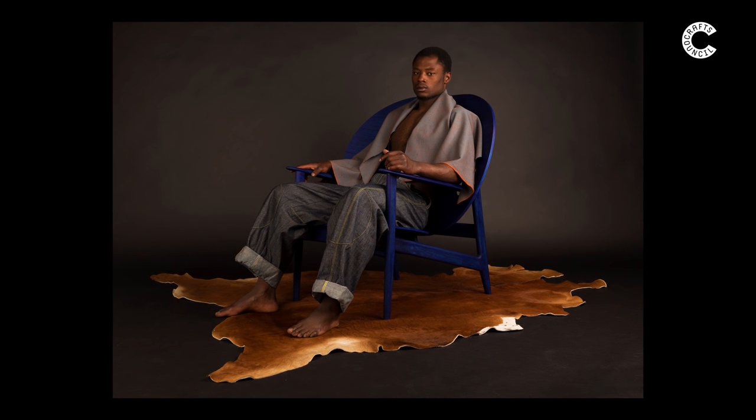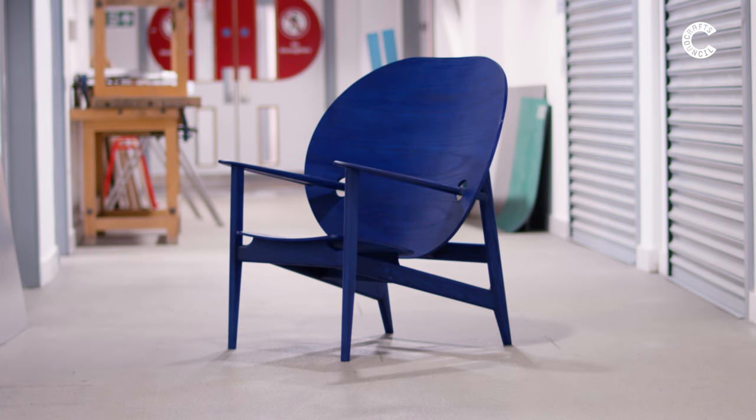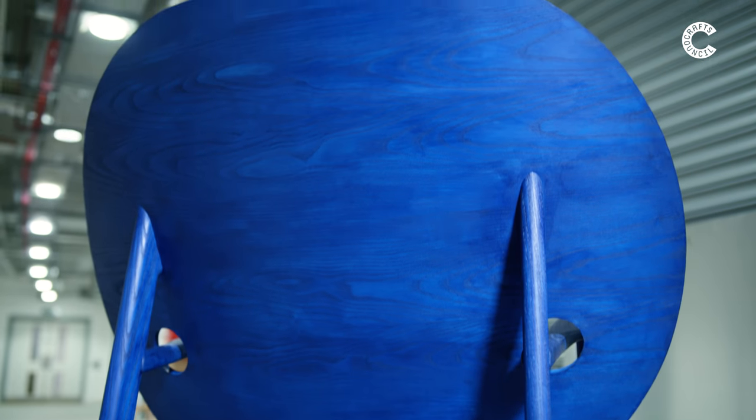At New Designers 2018, I exhibited my project IKLAWA, which was a big ultramarine lounge chair that I made as my final project. And then I was fortunate enough to win the Belmond award. And as part of that, I get to work on a collaborative project with the Belmond design team for their Cadogan Hotel in Chelsea.